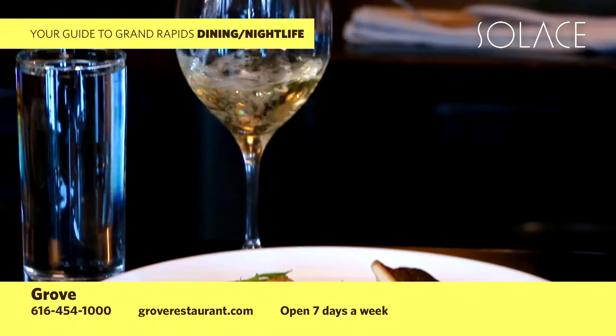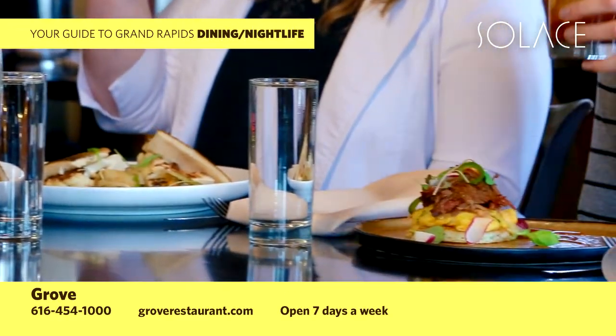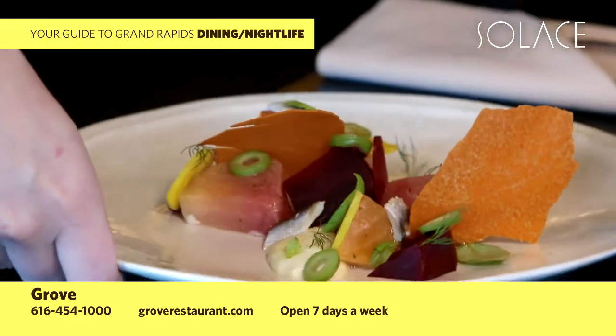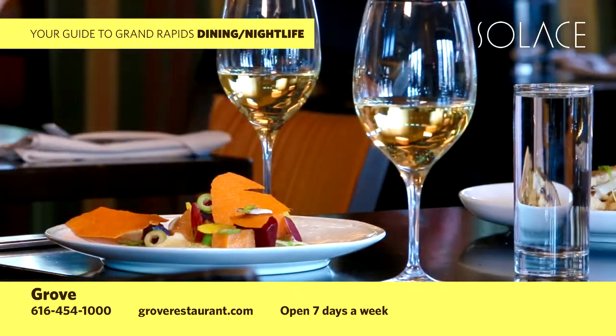Straight from local growers, your favorite earth-to-table restaurant is now open for brunch. Join us on Sundays, 11 a.m. to 3 p.m. Located just a few minutes from your hotel in the eclectic East Hills neighborhood — make your reservation by calling 616-454-1000.